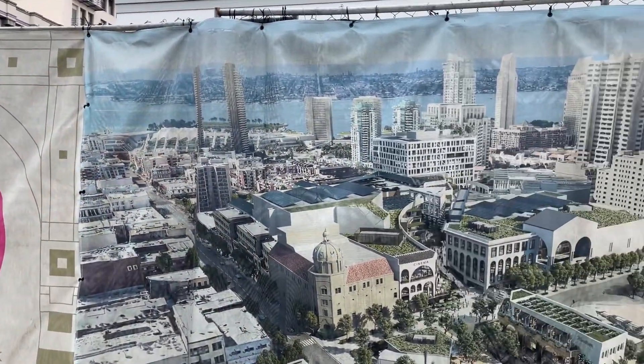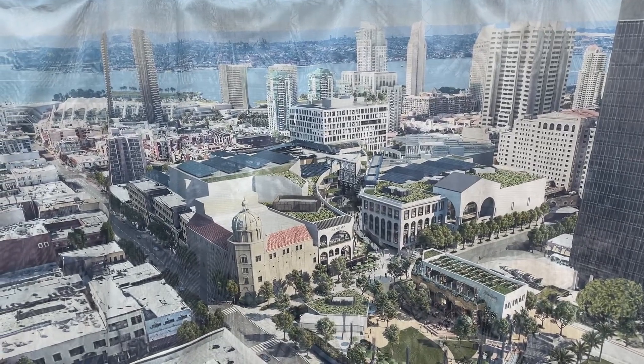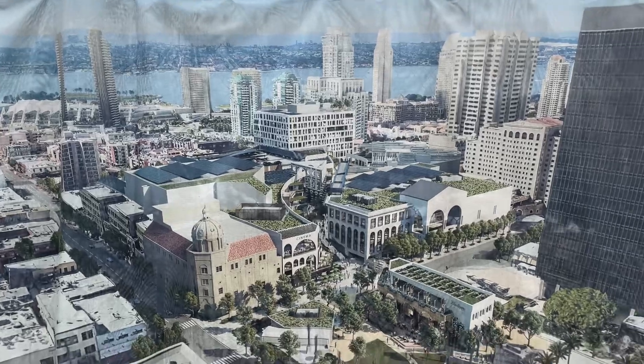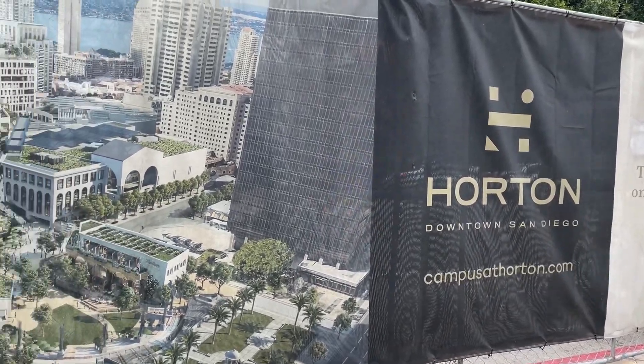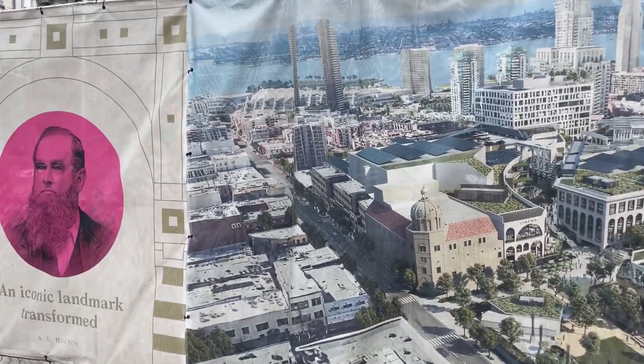Here's an aerial view of Horton Plaza in its heyday — beautiful. And now it's going to be a campus. I can't remember what school; my son told me and I can't remember right now.